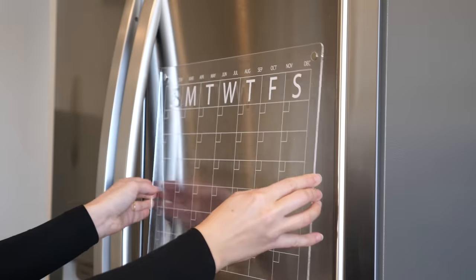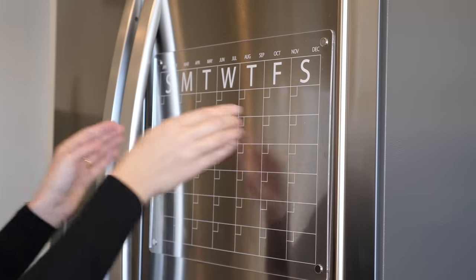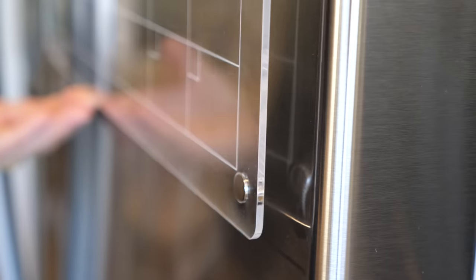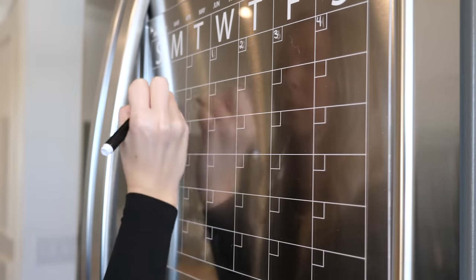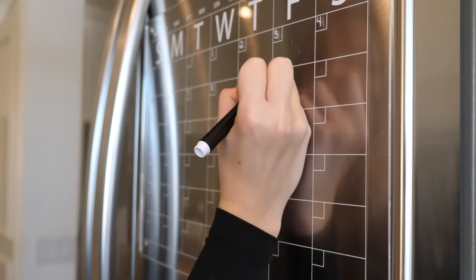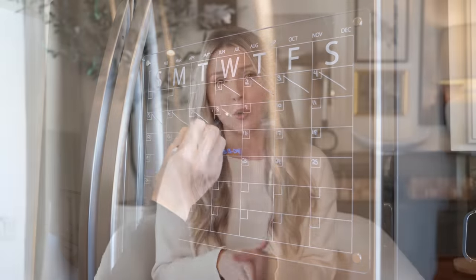I also like to use this acrylic calendar I found on Amazon — I'll have it linked down below. It's a clean, minimal look if you want to have a calendar on your fridge. It's magnetic, acts as a whiteboard, and comes with markers. They also have a version that's more of a to-do list or notepad. These are great alternatives if you like to have those things on display but want to do it in a more minimal way.